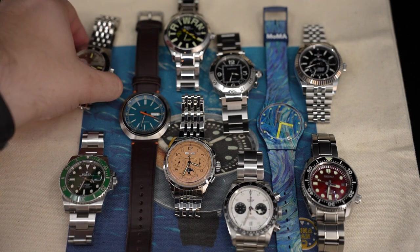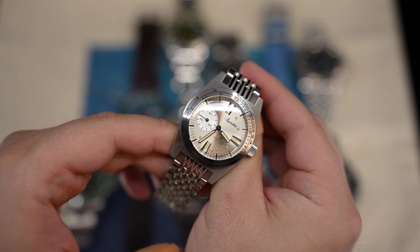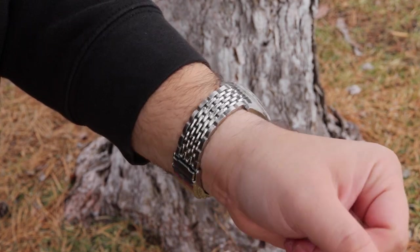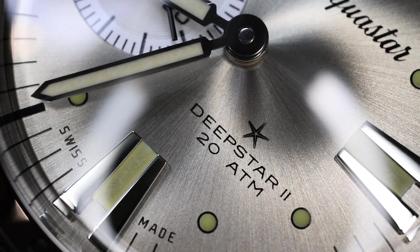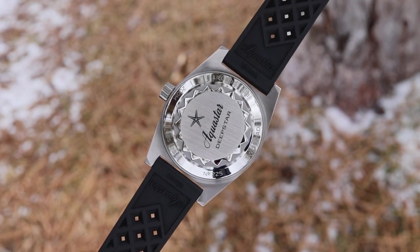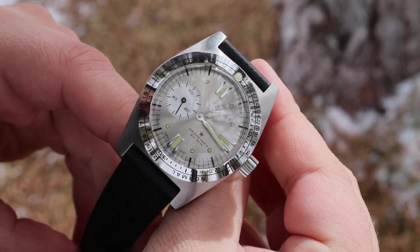The first one is an AquaStar DeepStar 2 Vintage Silver Star — that is a lot of stars in the name of this retro brand. I really like the 37 millimeter case. It has surprising presence on wrist, and I love the grains of rice bracelet, the silver dial, the detail work, the crispness, and the tropic strap. This one is a very fun piece that I enjoy wearing.